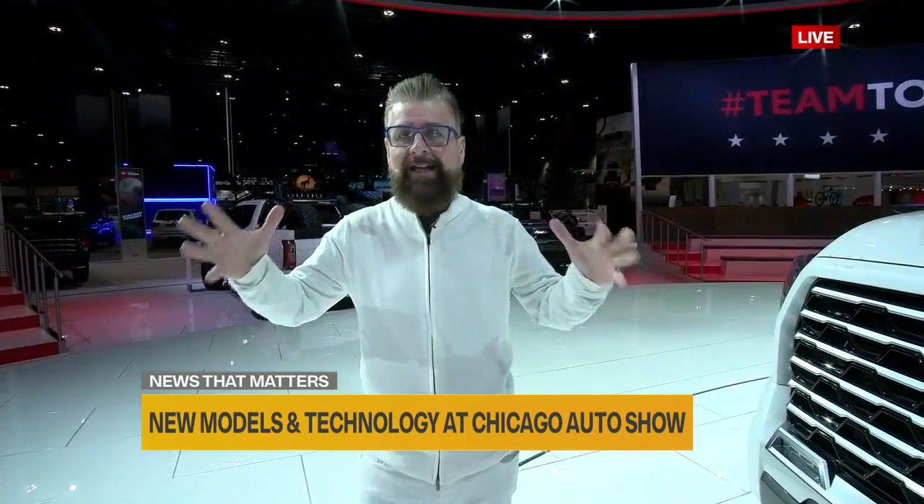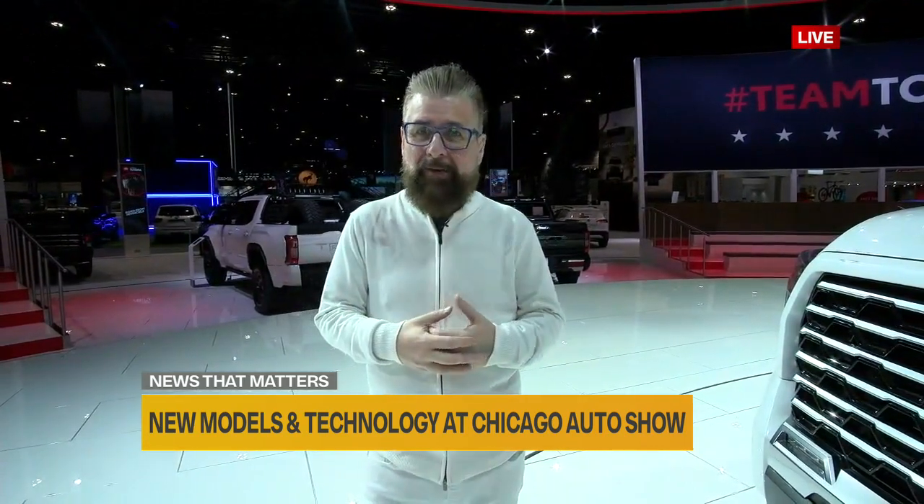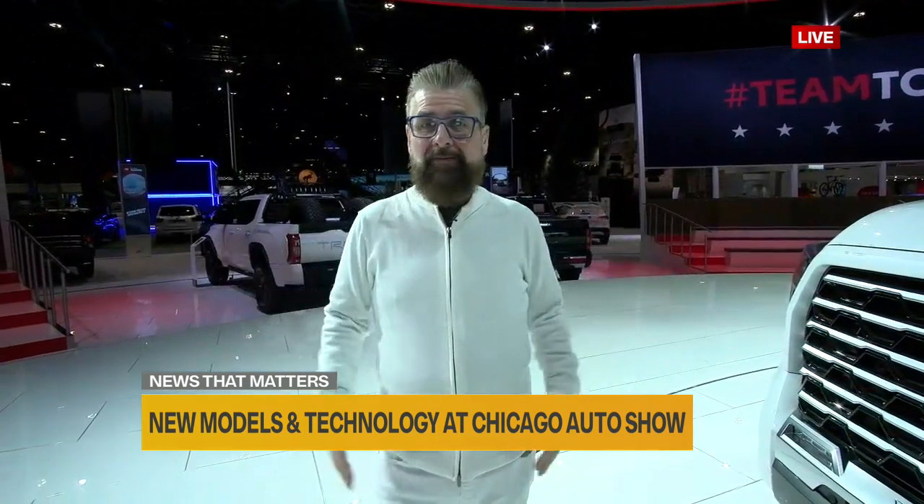On a couple of those SUVs, the front grilles are really changing — some of them were huge. Grilles are getting bigger and bigger in vehicles, and that's what Americans want. From trim level to trim level, everyone gets a different front grille. It's kind of an inside joke in the industry, but grilles are almost as big as the cars themselves — and that's what automakers are delivering.